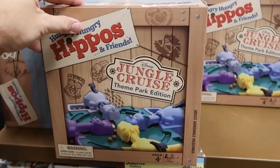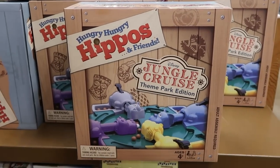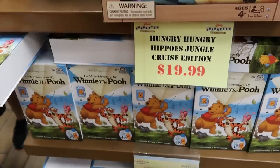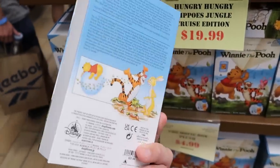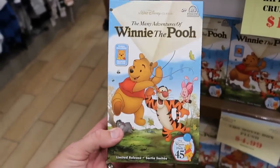Here's another fun offering for a Disney theme park edition board game — Disney Jungle Cruise with Hungry Hungry Hippos at $19.99. They also have the Winnie the Pooh 45th anniversary item that looks like a classic VHS — comes with a little Winnie the Pooh plushie at $4.99 from $20.